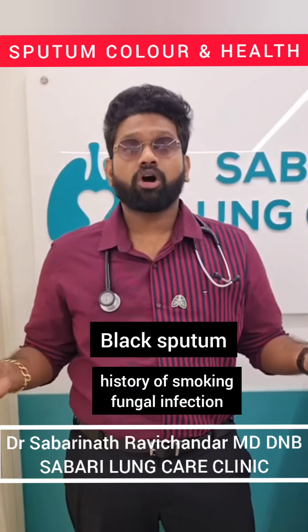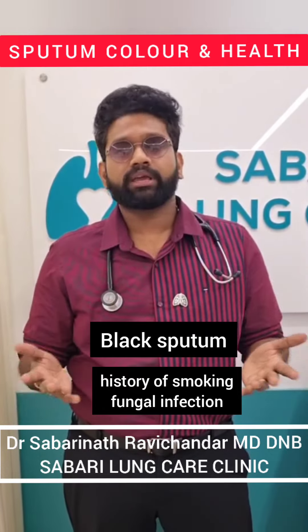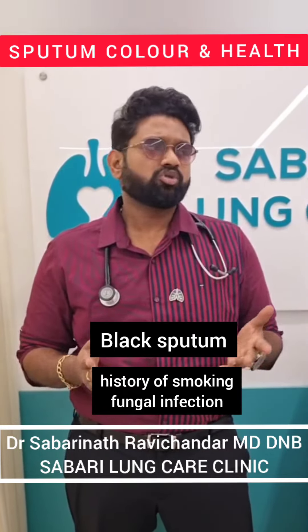When you get a black color sputum, ask for the smoking history. Long-term smokers can have a black color sputum. Fungal infections can also cause a black color sputum. Coal workers working in the coal industry can have a black color sputum.